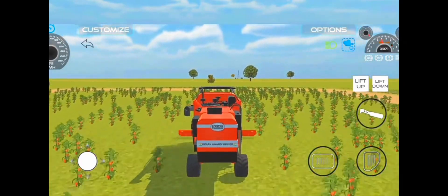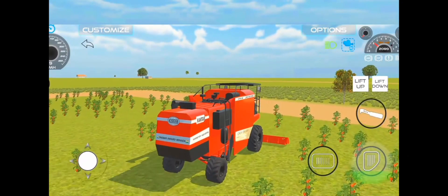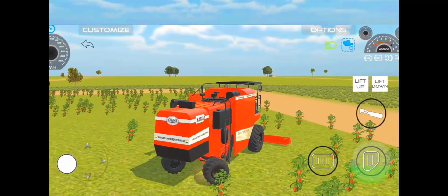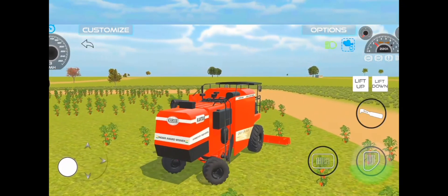So, are you ready for an exhilarating ride through the world of tomato harvesting? Join us in Indian Vehicle Simulator 3D and embark on the adventure of a lifetime. Thanks for watching the video and be sure to subscribe to our channel for more exciting content like this.